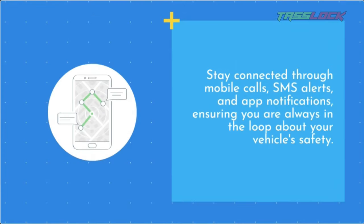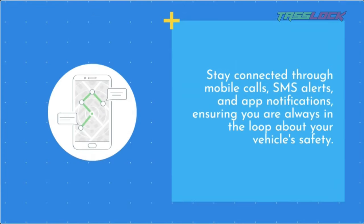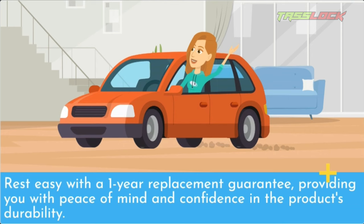Stay connected through mobile calls, SMS alerts, and app notifications, ensuring you are always in the loop about your vehicle's safety. Rest easy with a one-year replacement guarantee, providing you with peace of mind and confidence in the product's durability.